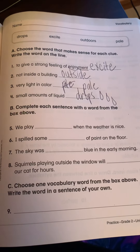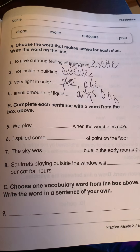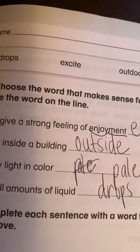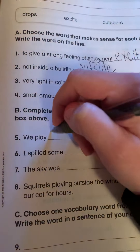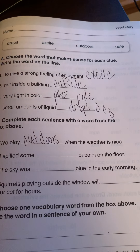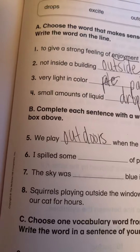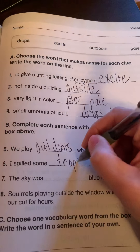Now we're going to complete each sentence with a word from the box above. We play blank when the weather is nice. If you picked outdoors, you're right. Number six: I spilled some blank of paint on the floor. If you said drops, you are right.